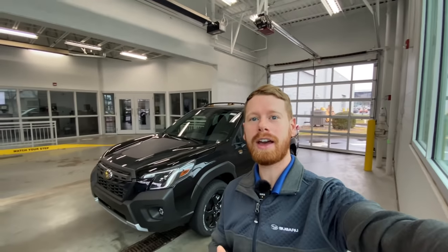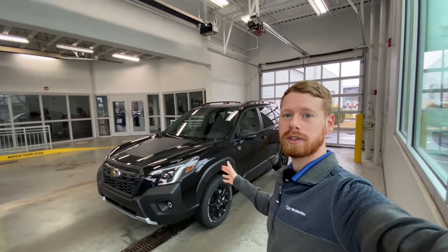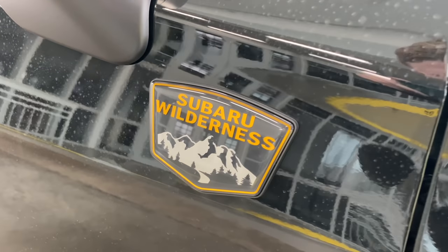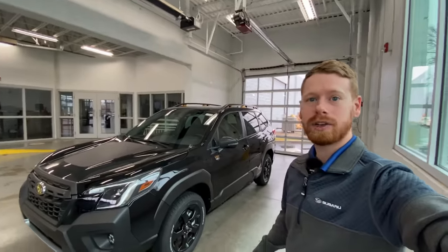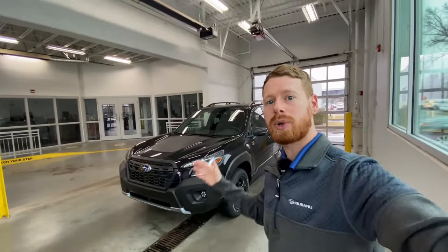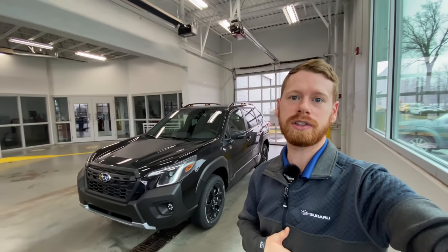Today I have the first 2022 Forester Wilderness finally on the lot. This was a customer order and we finally have it, so I wanted to show you guys around, share some details on it, and show you some of the differences between this and the Outback Wilderness that has been out for quite a few months before this one.